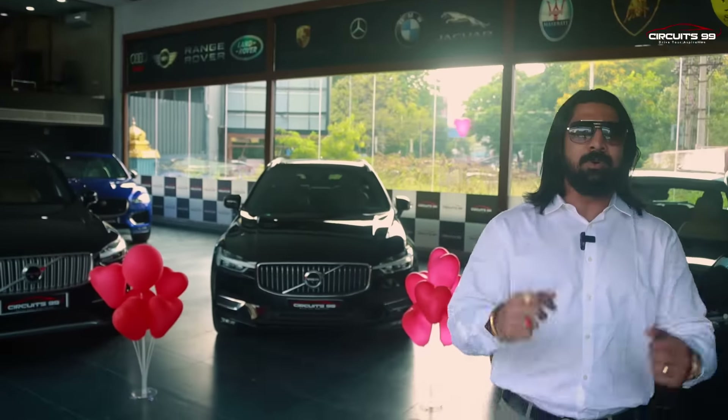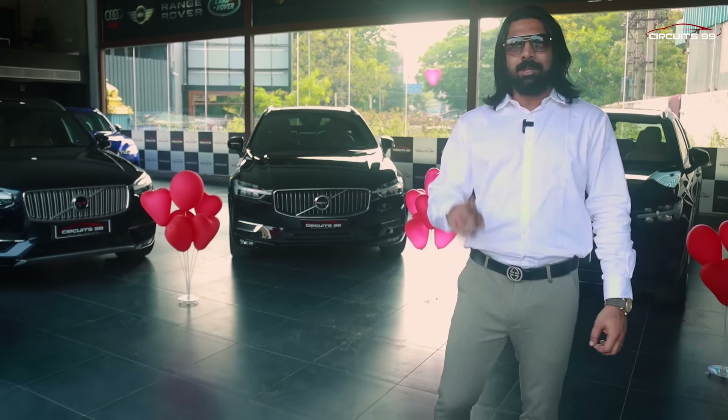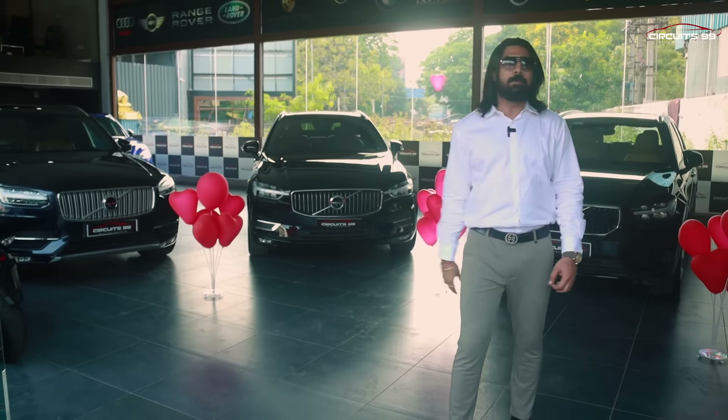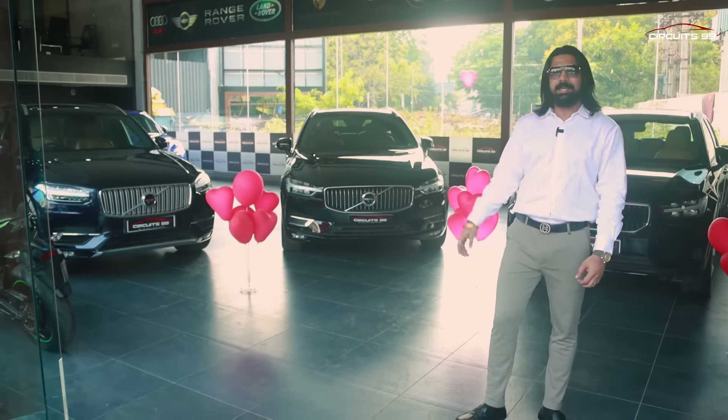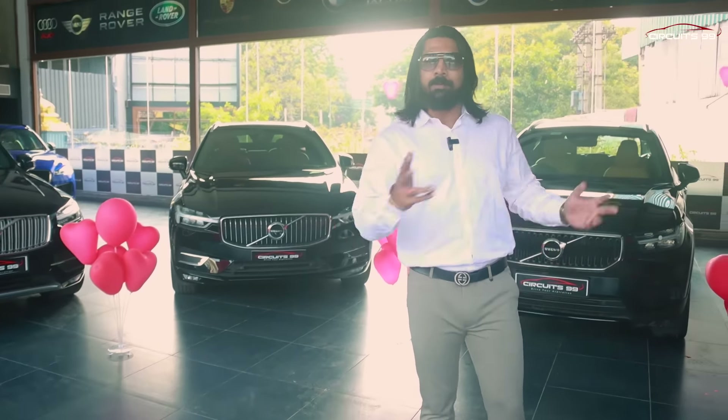Valentine's Day is a time to give everyone love — mother, father, our friends. We will give everyone a special day. Happy Valentine's Day! And this is a very special day, so we are featuring Volvo. We will show you three Volvos: the XC40, XC60, and XC90 — three SUV segments. Let's see.